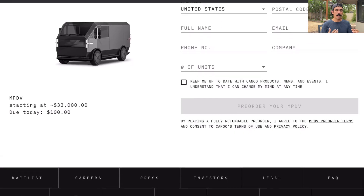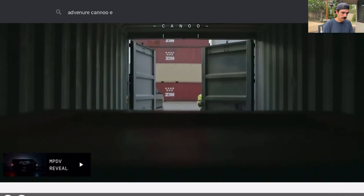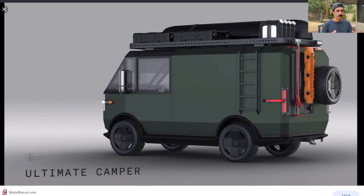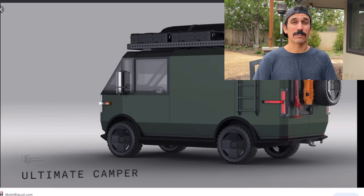Let's check out the adventure variation — the Adventure Canoo EV — this just looks so cool, just imagine taking that out camping. They've gotten a little flack recently because they've changed their business model from a subscription model to a traditional pay-to-own model, which is a little concerning, and their stock price has dipped a lot because of that. Also, the SEC has started to investigate this company, so I hope all of that is just a small bump in the road and they can continue making this vehicle.